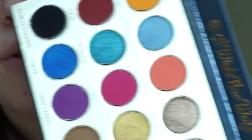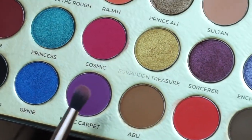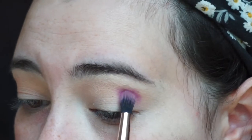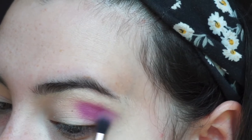Alright, I got that on my eyelids. Just a little note: there is some fallout in the palette, but I don't really mind that. There are a lot of beautiful colors in this palette. I'm going to dip into this purple shade called Magic Carpet, just getting the product on the brush, tapping off any excess, and starting to place it in my crease. Guys, do you see that? That is pigmented — so far so good.